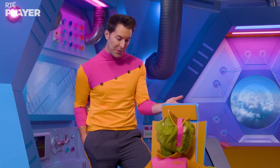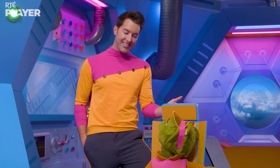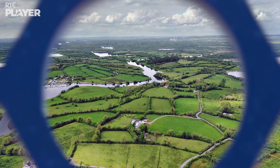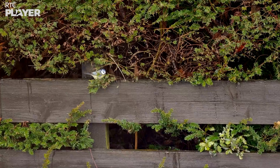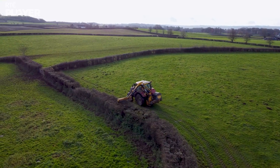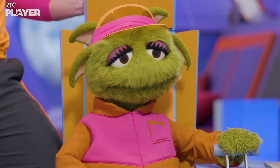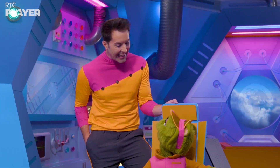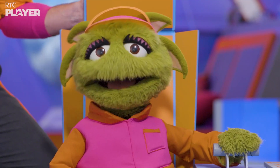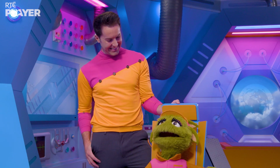Did you know that some birds need our help? Lots of the places birds like to live have been taken over by humans, so it's harder for birds to build nests and find food. Birds nest and feed in hedgerows, but humans have been cutting back hedgerows. And pollution can make them sick. But help is at hand! Would you like to meet some people who look after birds called barn owls? Well then, Curiosity, set course for barn owls!